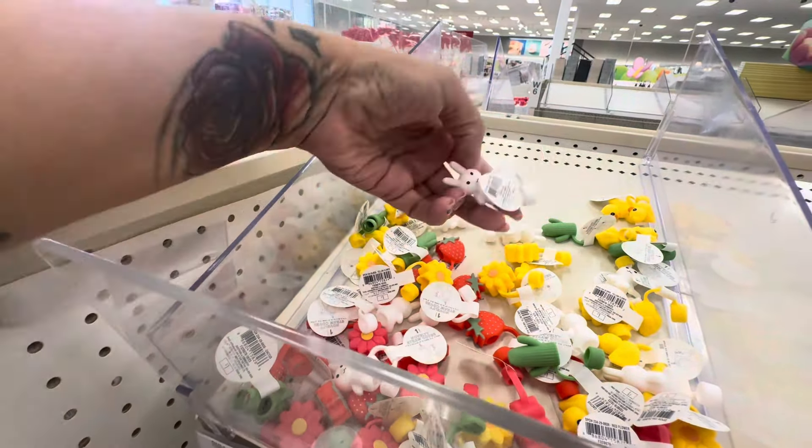What's left of their Valentine's decor — it should have been like half off already. How cute are their straw covers? How cute are these?